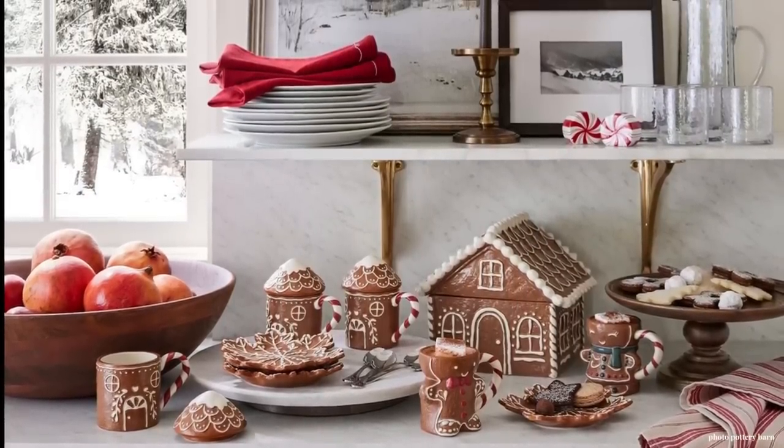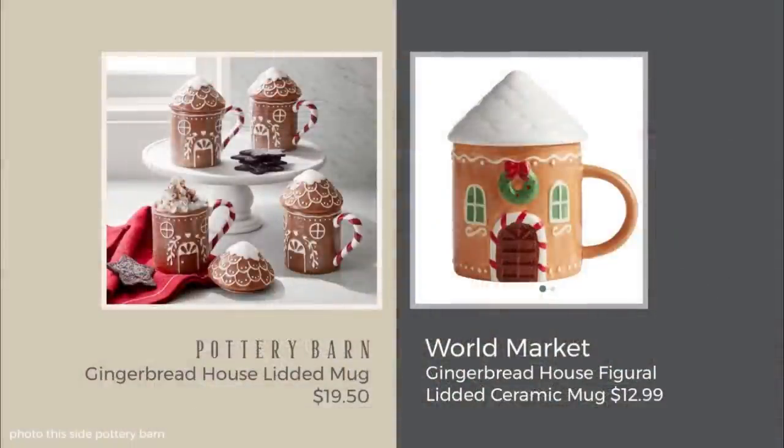Pottery Barn's extensive gingerbread collection is very fun for the holidays, and I found a really cute dupe for the lidded mug, also found at World Market. It's a gingerbread house figural lidded ceramic mug at $12.99, compared to $19.50. If you already have more of Pottery Barn's collection, you should get their mug so everything coordinates. That said, the Holiday Village from their gingerbread collection is not something I can find a dupe for — if you're really into that, that's the one to purchase.